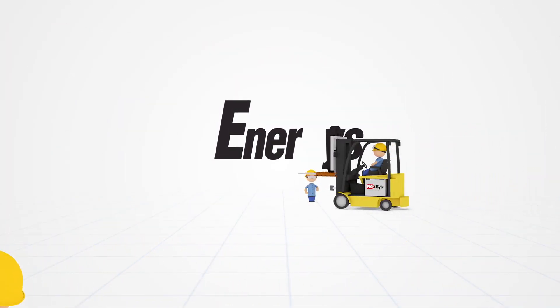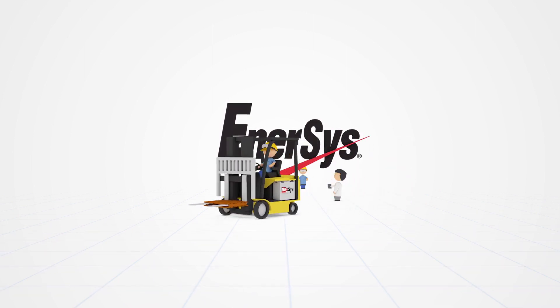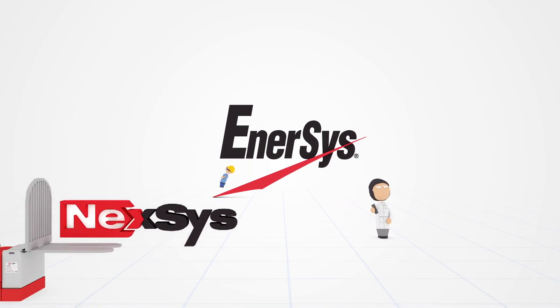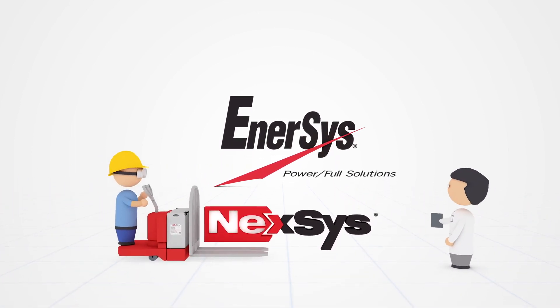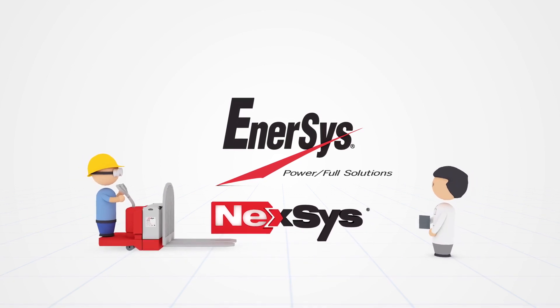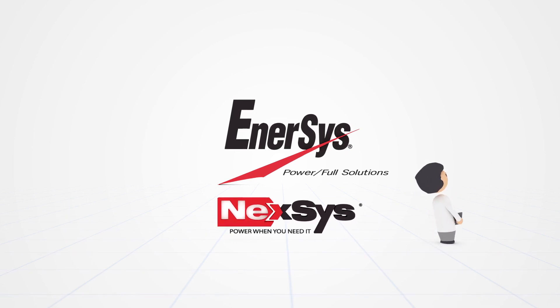Over the years, Enersys has led the industry in developing new technologies in material handling batteries and chargers. Our latest innovation, Nexus Battery, is changing the relationship you, the customer, have with your batteries. The power of tomorrow is here today with Nexus Battery.